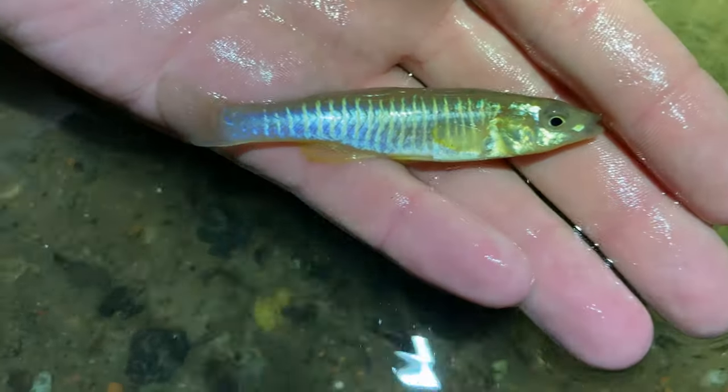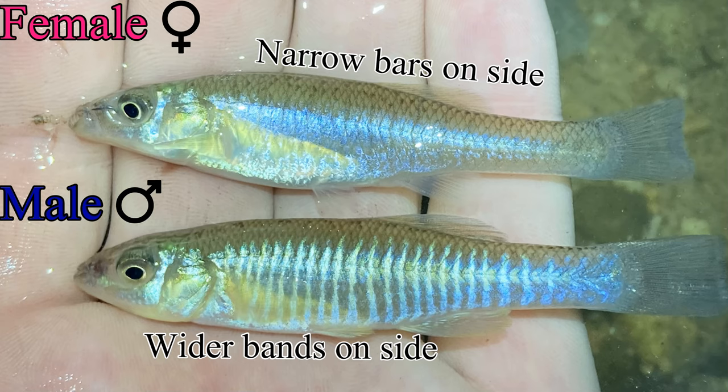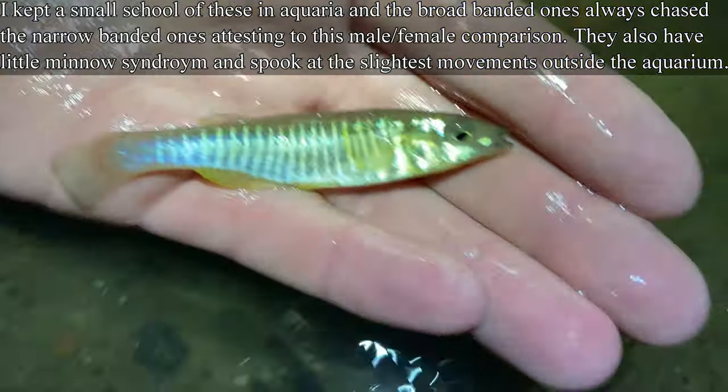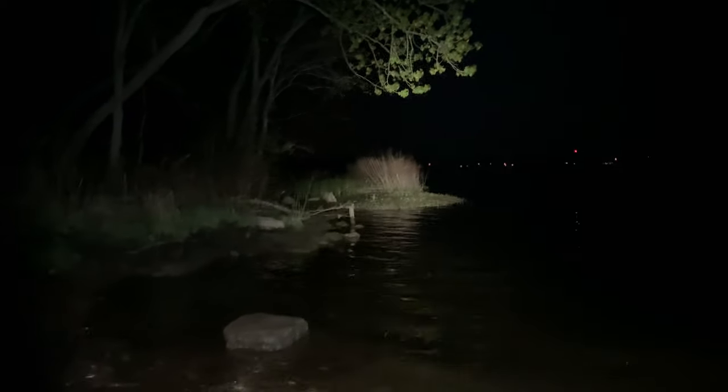Well, that ginormous, probably PB banded killifish from me got away — that was a female. Females can be told apart from males because females have very narrow black bars on them, where males have wider blue bars. This one I have is definitely a male and the one that got away is definitely a female. Saying sayonara to this little buddy.